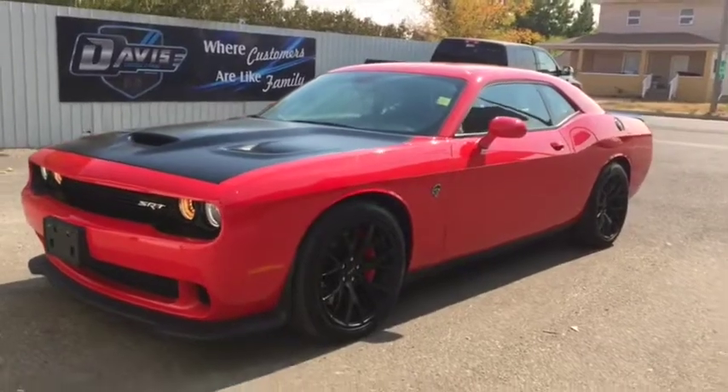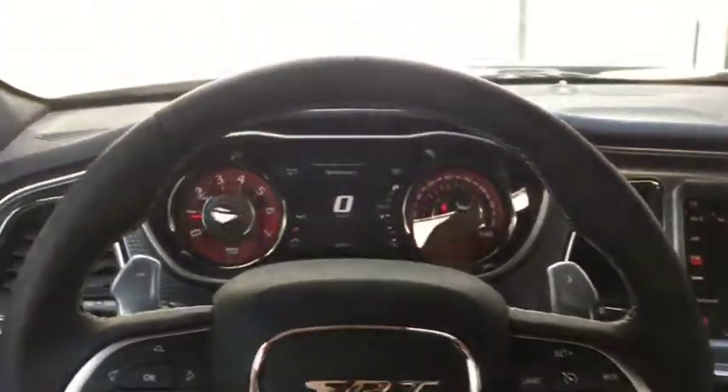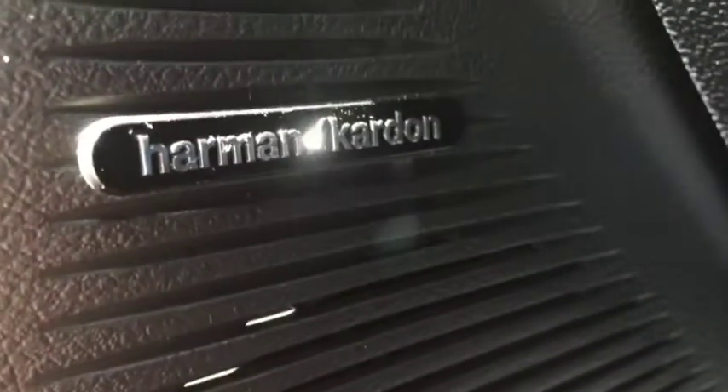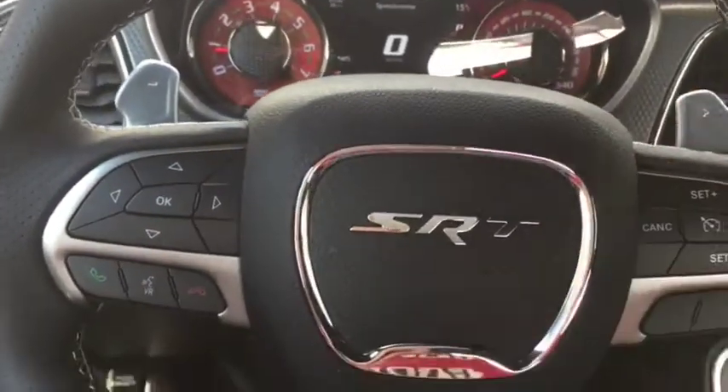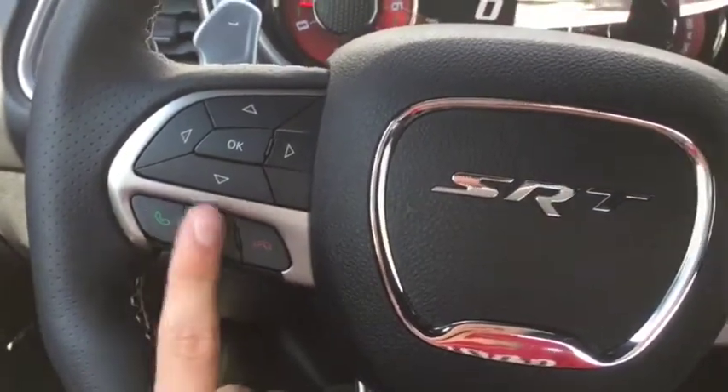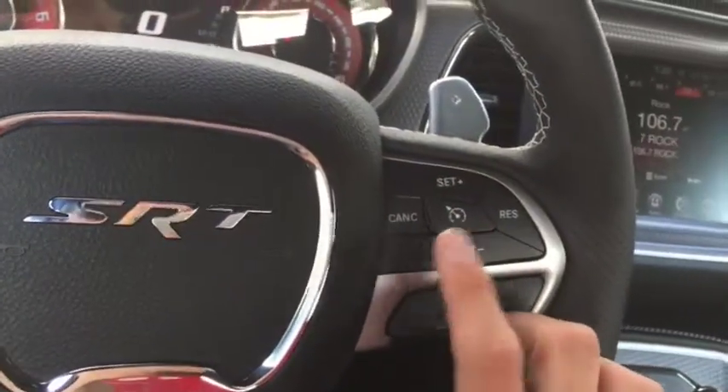Let's take a quick peek inside this car. Currently sitting inside this Challenger Hellcat — power locks and windows. You do have your headlight controls just right here. As you can tell, it does have the Harman Kardon sound system as well. Paddle shifters up top, speedometer controls, as well as your voice and phone controls on the left side of the steering wheel.